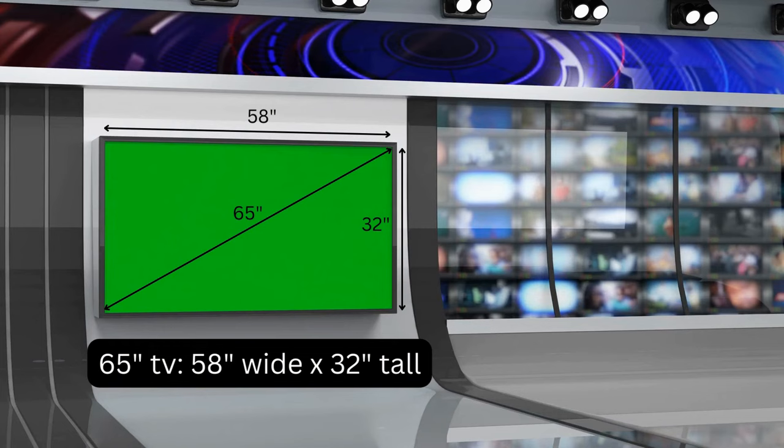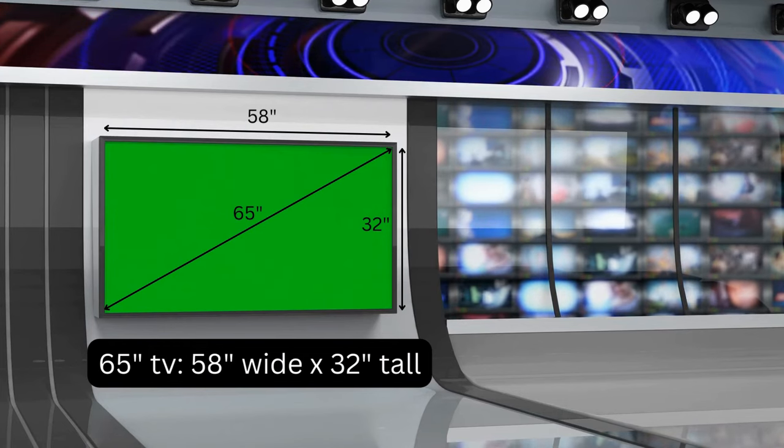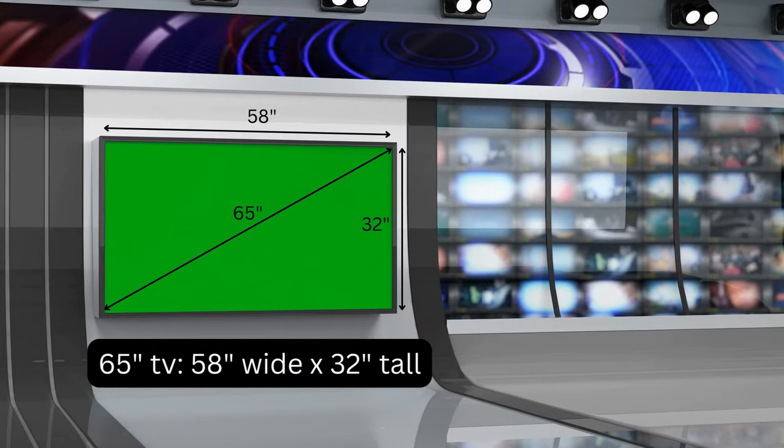This is very similar to how a TV is measured. For example, a 65-inch TV will have a screen size measured diagonally of 65 inches, but only have the dimensions of 58 inches wide and 32 inches tall.